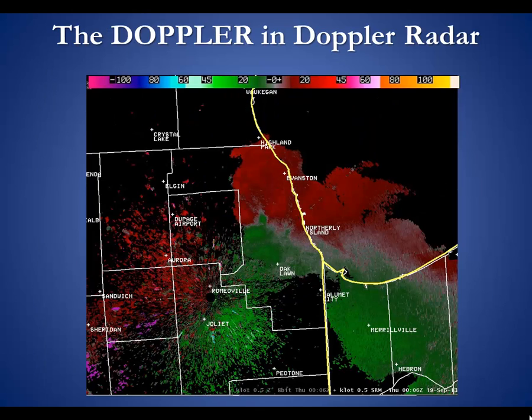We call this a Doppler radar because it can measure the Doppler effect — in other words the phase shift of the particles that reflect energy back to the radar. From that phase shift the radar can determine what way the particles are moving and just how quickly. Greens indicate motion towards the radar here in Romeoville while reds indicate motion away. In this thunderstorm activity over Cook County we see motion towards and then away — divergence — which could indicate a strong downdraft. This is also how radar can see rotation: strong speeds towards and away from the radar right next to each other can infer rotation, which can be the beginning signs of a wall cloud and maybe even a tornado.